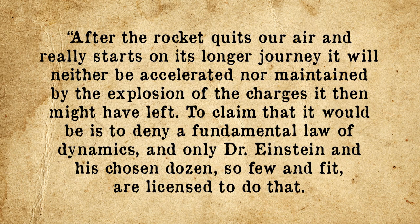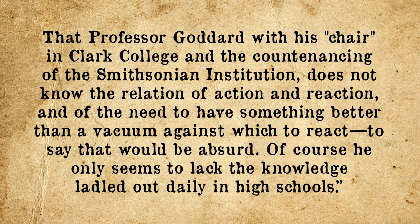'After the rocket quits our air and really starts on its longer journey, it will neither be accelerated nor maintained by the explosion of the charges it then might have left. To claim that it would be is to deny a fundamental law of dynamics, and only Dr. Einstein and his chosen dozen so few and fit are licensed to do that. That Professor Goddard, with his chair in Clark College and the countenancing of the Smithsonian Institution, does not know the relation of action and reaction, and of the need to have something better than a vacuum against which to react — to say that would be absurd. Of course, he only seems to lack the knowledge ladled out daily in high schools.'